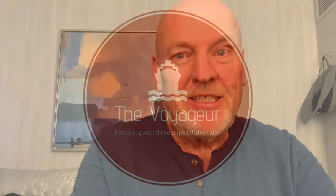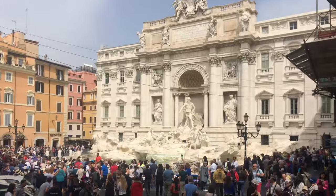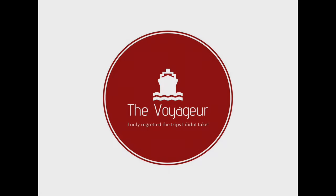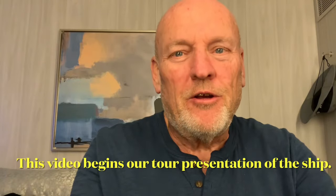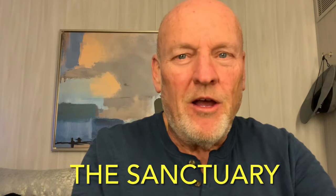Hello everyone and welcome aboard the beautiful new Sun Princess. It finally sets sail. This video will start our tour presentation of the ship. Each day I'll post one or two videos depending on how much time I have, showing every aspect of the ship over time. This first one is the Sanctuary, so I hope you enjoy it.